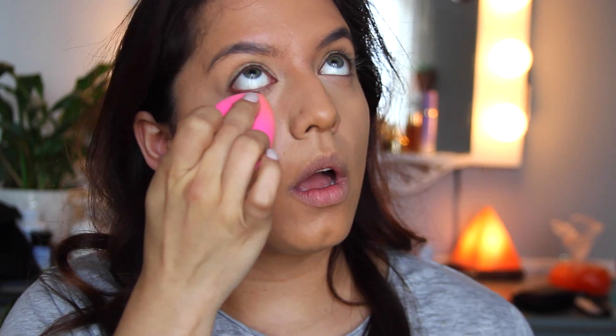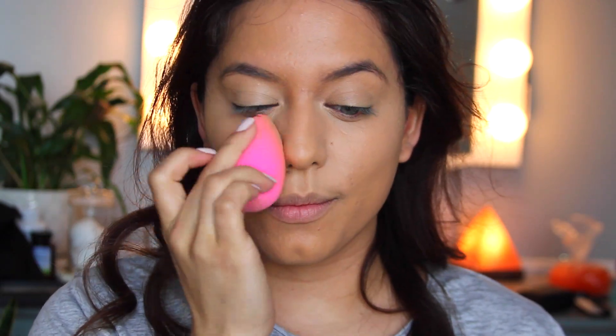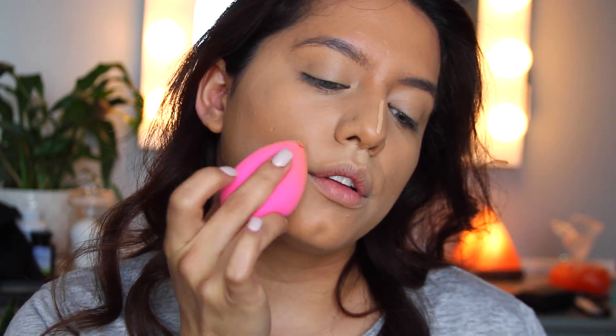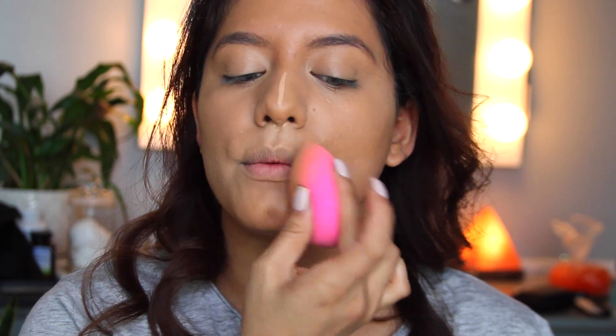For my concealer, I'm going to go a couple shades brighter because I want a nice bright eye. I'm going to apply that in the areas where I want to brighten my skin and chisel out a couple of features. I'm going to let my skin rest for just a second and move on to my eyebrows.